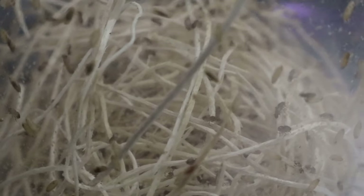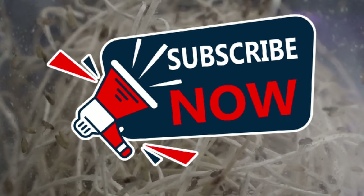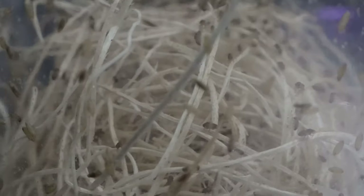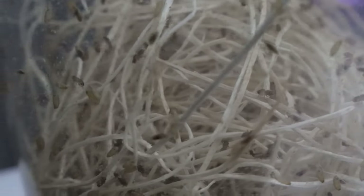Welcome back to Terramater Gardens. Today we're diving into the world of wingless fruit flies. Wingless fruit flies are a key model organism in genetics and developmental biology, contributing to numerous scientific discoveries, including the understanding of inheritance and genetic mutation.